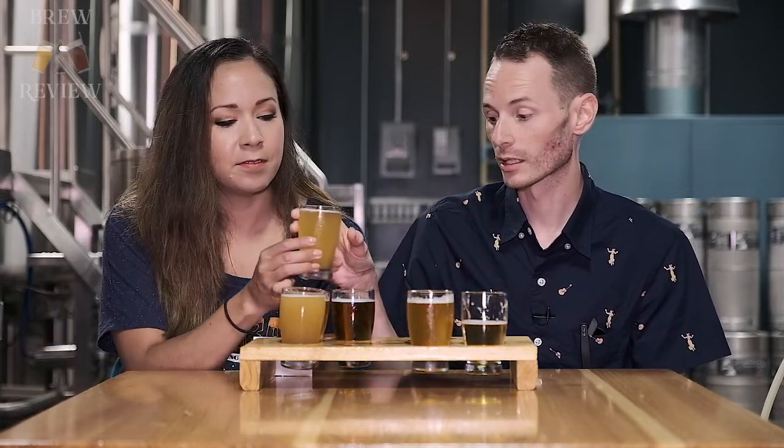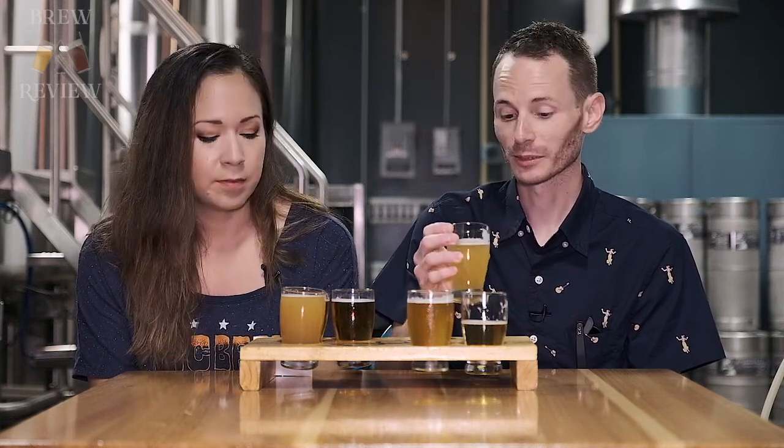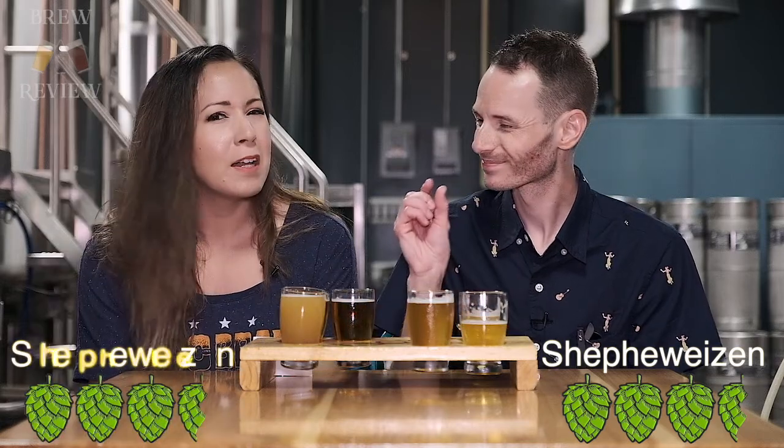The second one we have is a Hefeweizen — it's called the German Shepweizen. The Hefeweizen style originated in Bavaria in 1516, and interestingly, yeast wasn't discovered as an applicable ingredient for another three centuries. That's actually a well-done Hefeweizen — really good. I'm getting the banana and the clove; all the characteristic flavors are coming out and nothing's overpowering. They blend really well together. They're nailing these German styles so far. I'm going to give this one a 3.5 — only because the body could be a little fuller, but overall it's a well-done Hefeweizen.